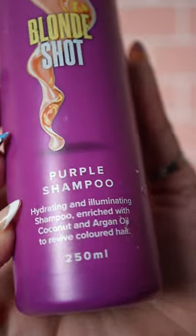Be sure to get your hands on this brand new product. Give Me Cosmetics Blonde Shot — out now.